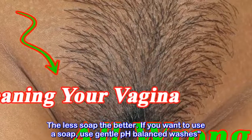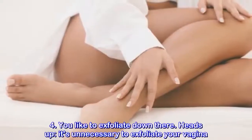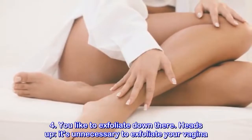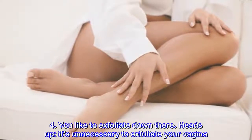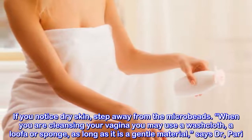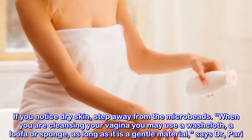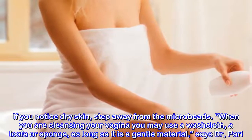Mistake three: using pH-unbalanced products. If you want to use a soap, use gentle pH-balanced washes. Mistake four: you like to exfoliate down there — heads up, it's unnecessary to exfoliate your vagina. If you notice dry skin, step away from the scrubs. When cleansing your vagina, you may use a washcloth, loofah, or sponge, as long as it is a gentle material.